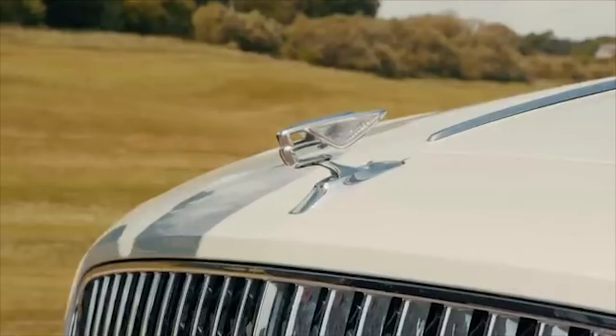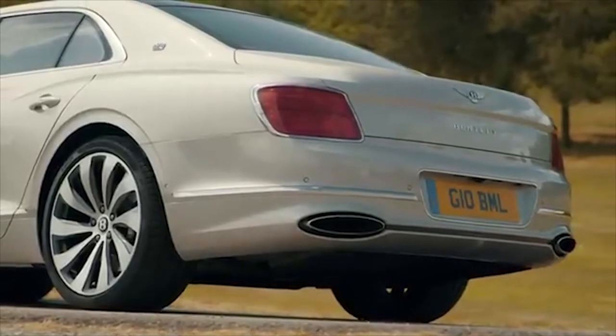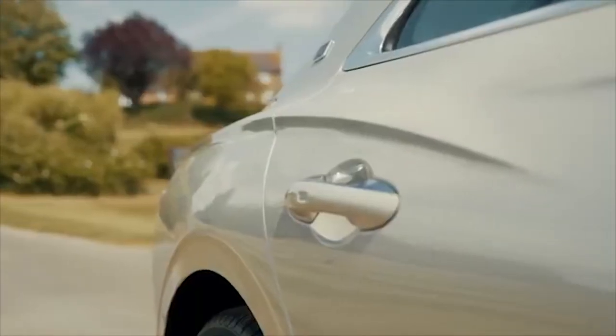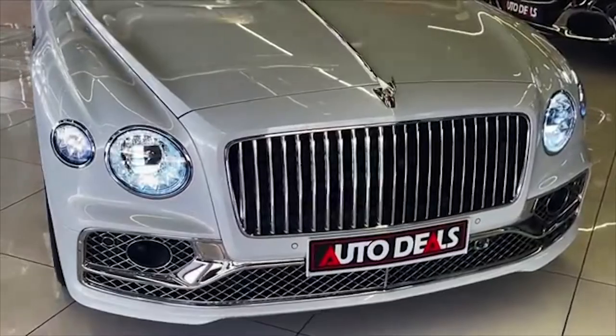It has a bonnet emblem regulated with a remote control which opens and closes. If anyone tries to steal it, it goes down. The back of the car is less impressive but has B-shaped attractive tail lights and muscular haunches.